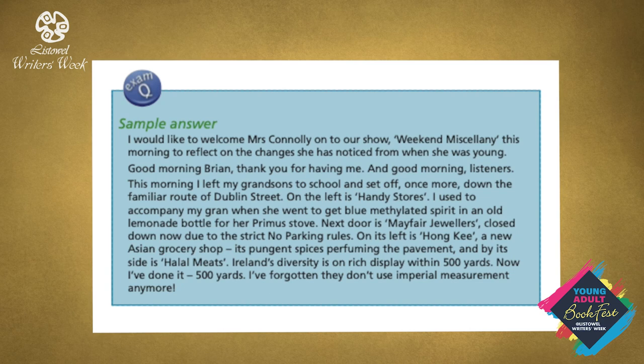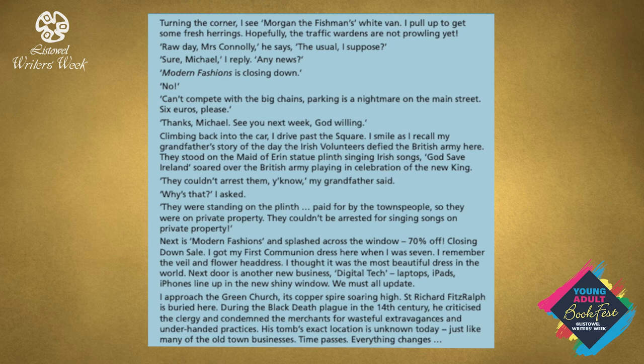'Now I've done it — 500 yards. I've forgotten they don't use imperial measurement anymore. Turning the corner, I see Morgan the Fisherman's white van. I pull up to get some fresh herrings. Hopefully the traffic wardens are not prowling yet. "Raw day, Mrs Connolly," he says. "The usual, I suppose." "Sure, Michael," I reply. "Any news?" "Modern Fashions is closing down." "No!" "Can't compete with the big chains. Parking is a nightmare on the main street." "Six euro, please." "Thanks, Michael. See you next week, God willing."'